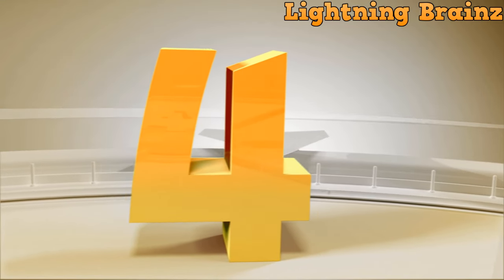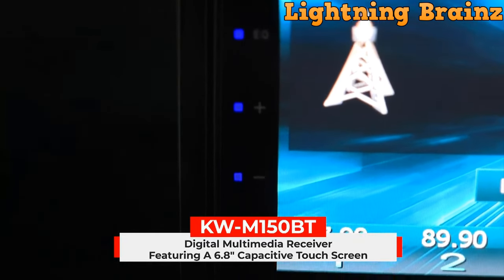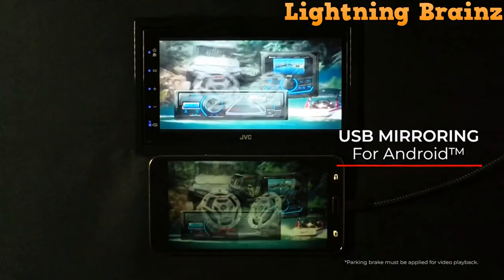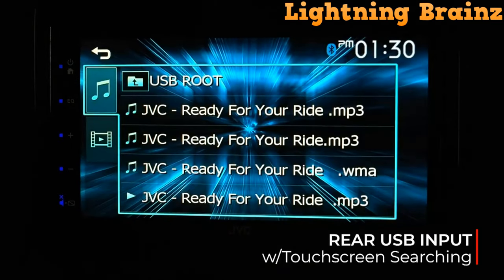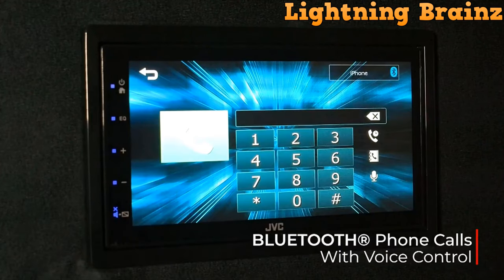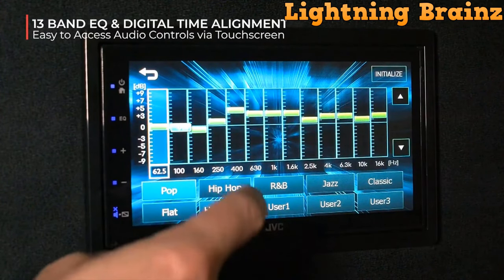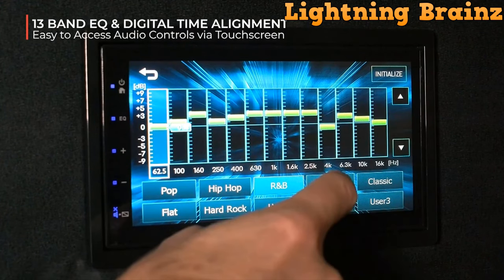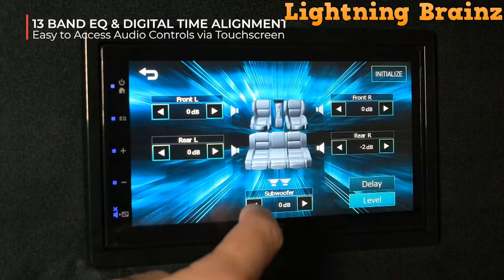Number 4: JVC-KW-M150BT. The JVC-KW-M150BT Double DIN Car Stereo Receiver brings convenience and connectivity to your driving experience. Boasting a 6.8-inch WVGA capacitive touchscreen monitor, it allows for easy navigation and control, with seamless smartphone integration via USB mirroring for Android phones. Bluetooth connectivity enhances hands-free calling and audio streaming with improved sound quality thanks to HFP 1.6 wideband speech. The receiver also features a 13-band EQ for sound optimization and time alignment for precise audio output, supports various audio and video formats, and is rear-view camera ready with steering wheel remote control support and a short chassis for easier installation.